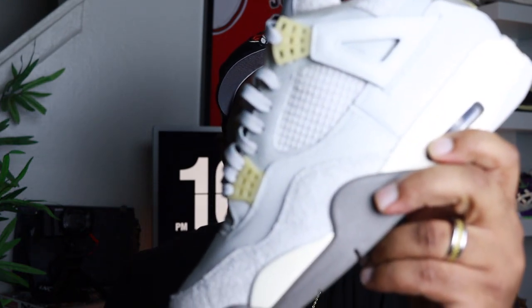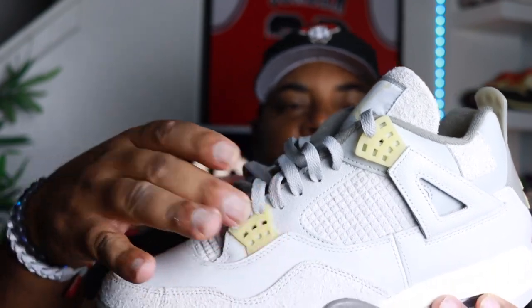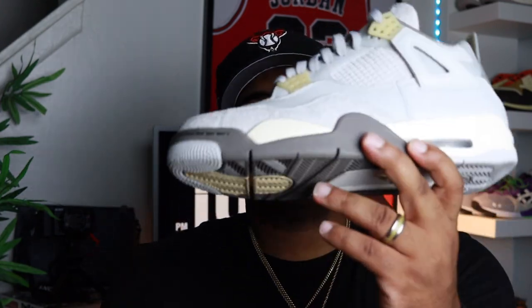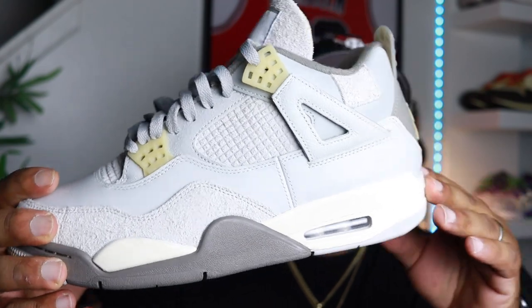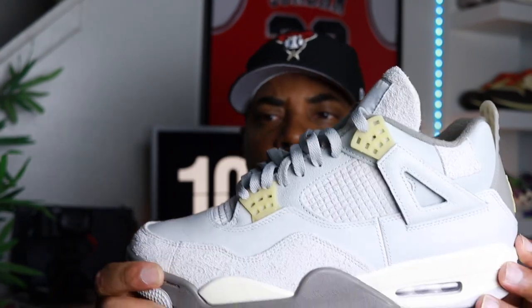Coming in at number 9, released February 11th, 2023 for a retail price of $210, we got the Jordan 4 Crafts — listed as Photon Dust on the Sneakers app. I think Photon Dust is the color of the waffles and the lining of the tongue. The Crafts is a very underrated shoe. I feel like a lot of people slept on it because it wasn't a collab, but it's cool with me — I'll take them for retail. You got hairy suede wrapping the toe cap, smooth leather on the toe box, a sail-colored midsole, Photon Dust coloring, Jumpman logo on the heel. Really really dope shoe — I wore it once.